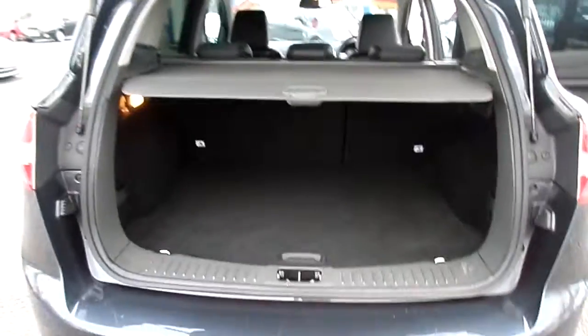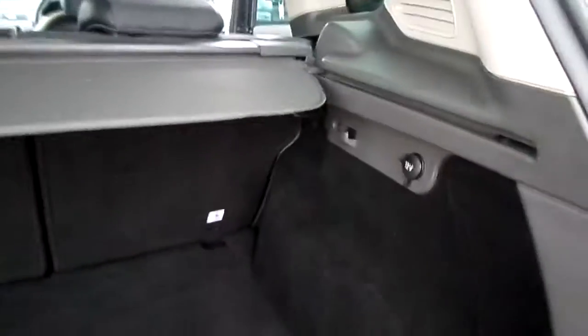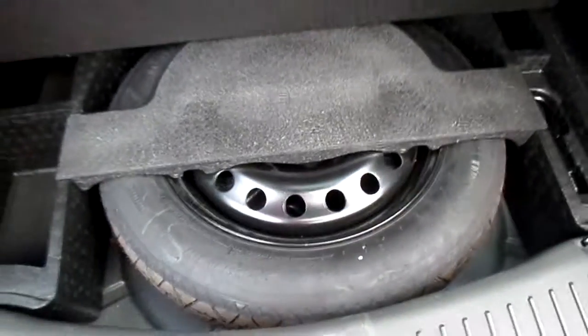Inside we have a large boot with a retractable parcel shelf. Down below we have the spare wheel, tow bar and iron, and the kit.